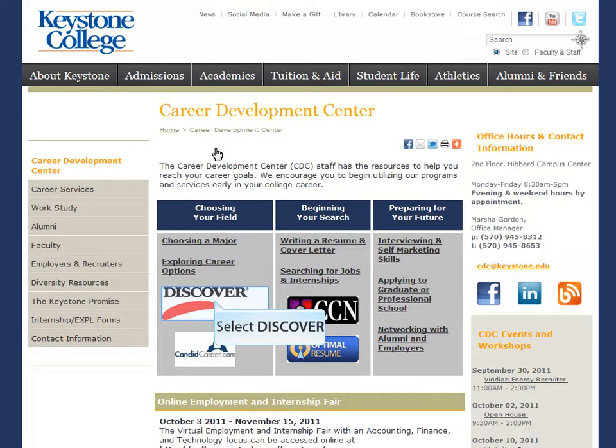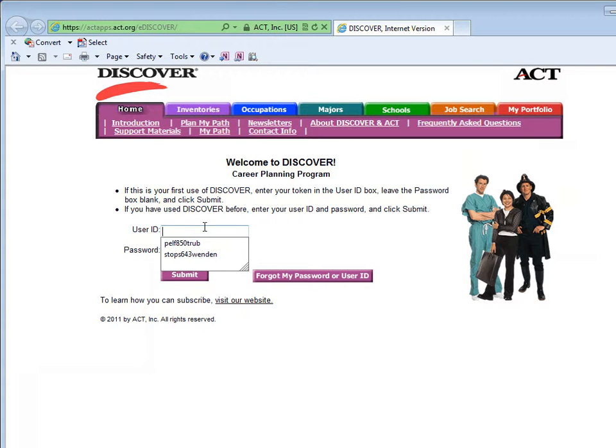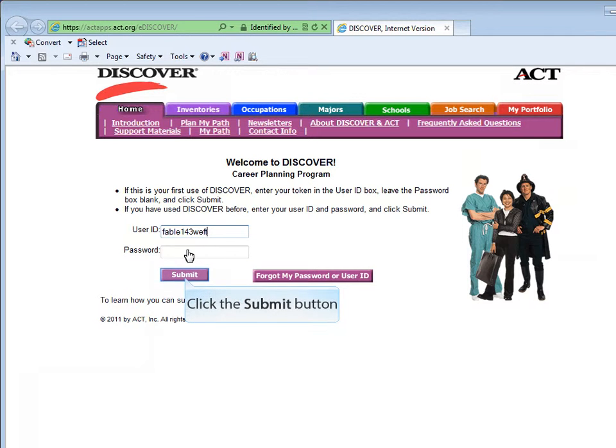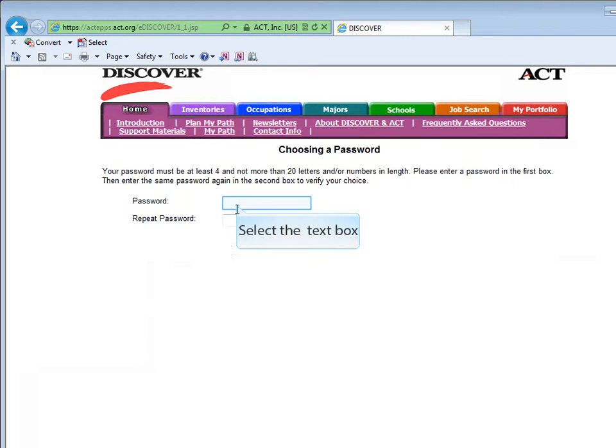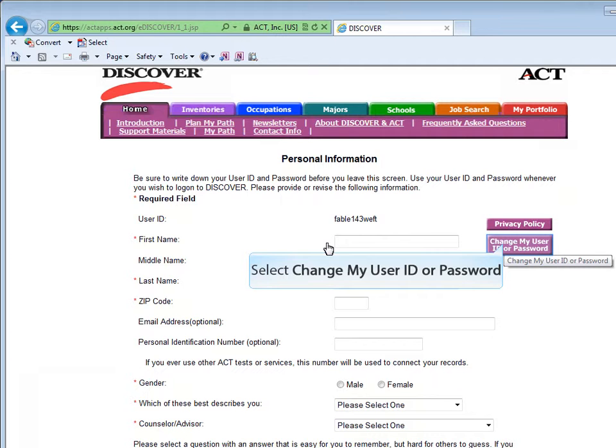To get started with Discover, please return to the Career Development Center's homepage and click on the Discover icon. You will have been provided with a username, which you would type in and then click Submit. The next screen will ask you to create your password. You will then be asked to fill in your personal information. If you wanted to change your username and password to something easier to remember, please click on the purple icon on the left.